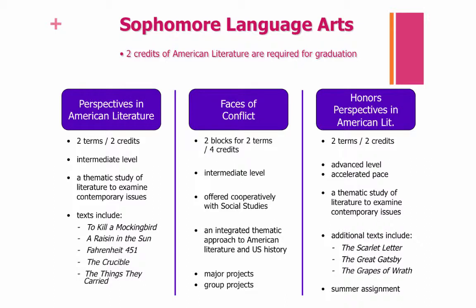Sophomore year in Language Arts, you have the following options. You can choose Perspectives in American Literature, which is a two-term, two-credit course; Faces of Conflict, which combines your American Literature requirement with your U.S. History requirement and is offered two blocks for two terms for a total of four credits; or Honors Perspectives in American Literature. You can see differences between these courses on this slide, and you can pause and turn to pages 22 and 23 in your course book to read more about these options.